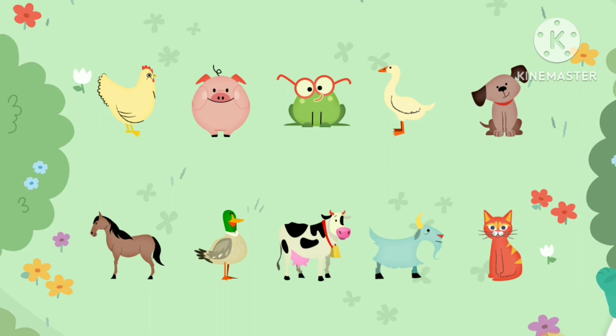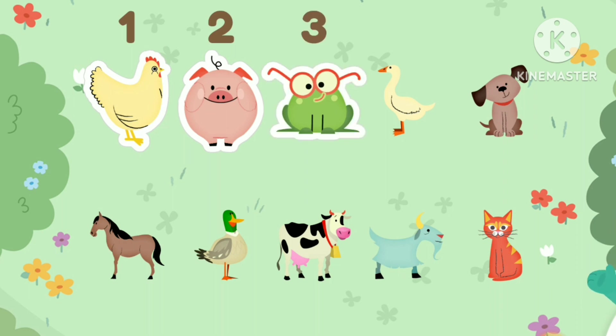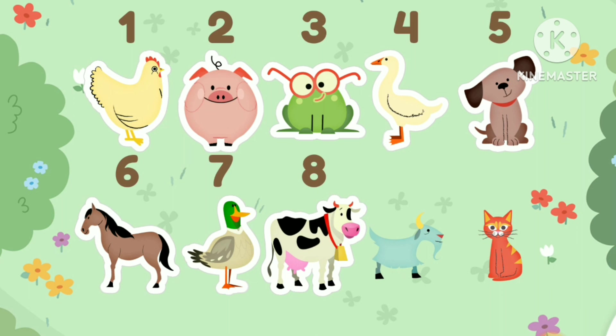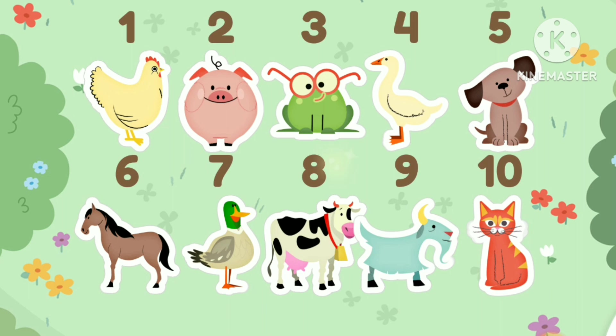Tap and count the animals. One. Two. Three. Four. Five. Six. Seven. Eight. Nine. Ten. You got it! You counted ten!